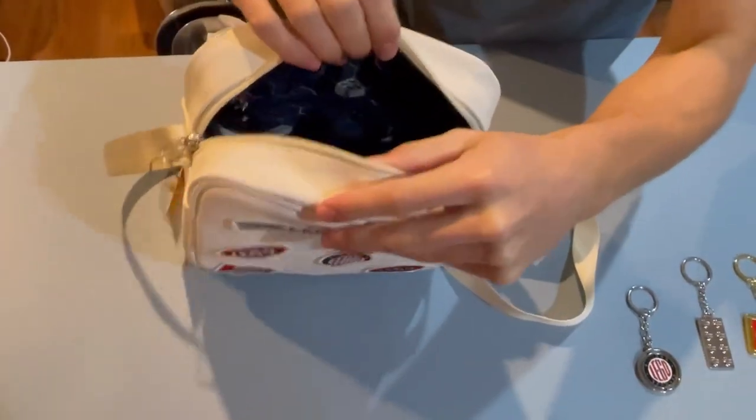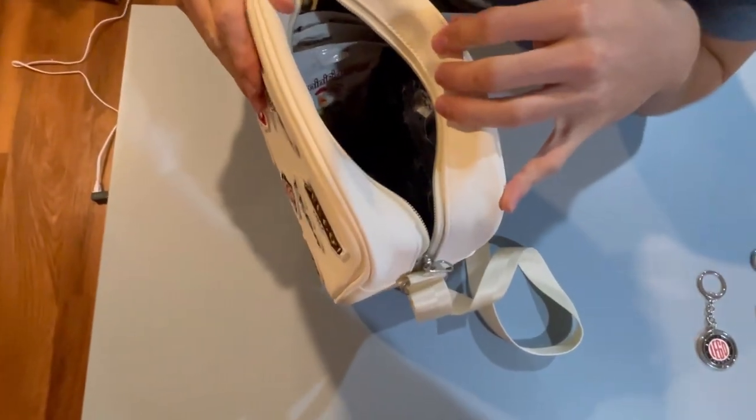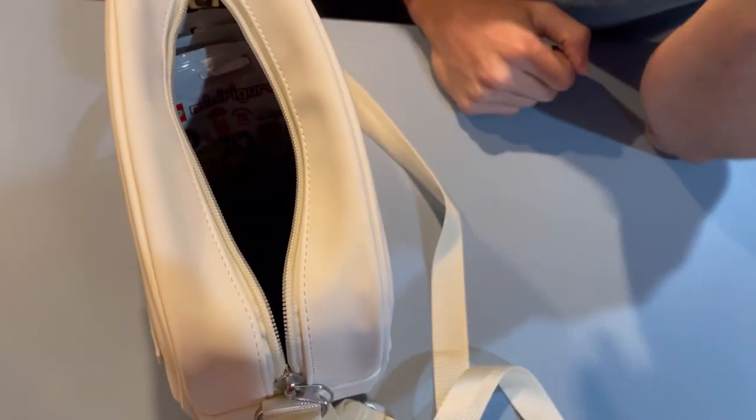I believe it fits CMF bags perfectly — let's actually try that out. As you can see, we have some of the Muppets CMF packs, and they just fit so snug in here. It's so cool — I can just line it up with super cool CMFs.